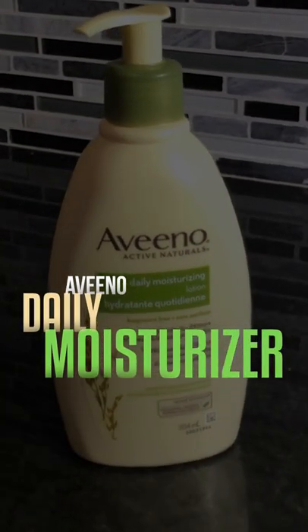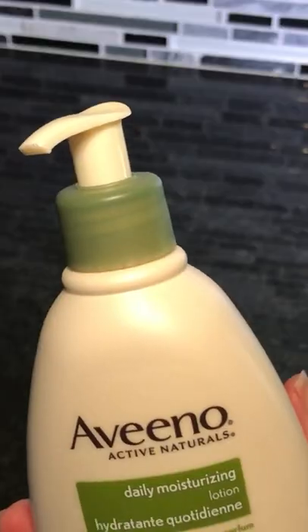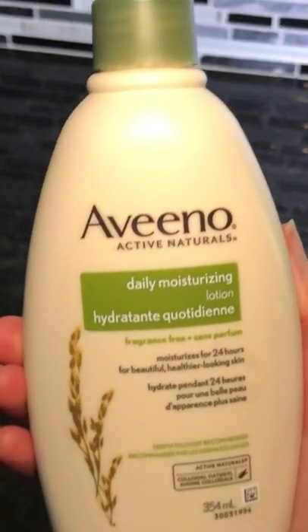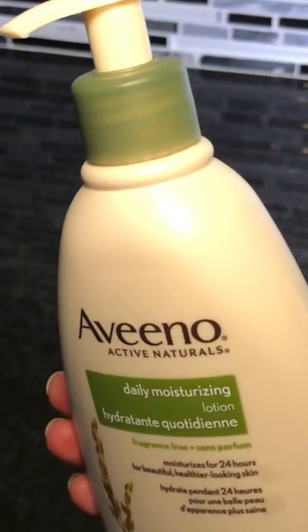Aveeno Active Naturals Daily Moisturizing Lotion. Right from the first minute you use this, when you put it on your skin, it just leaves your skin feeling velvety soft. It soaks in really easily. There's no fragrance to it.